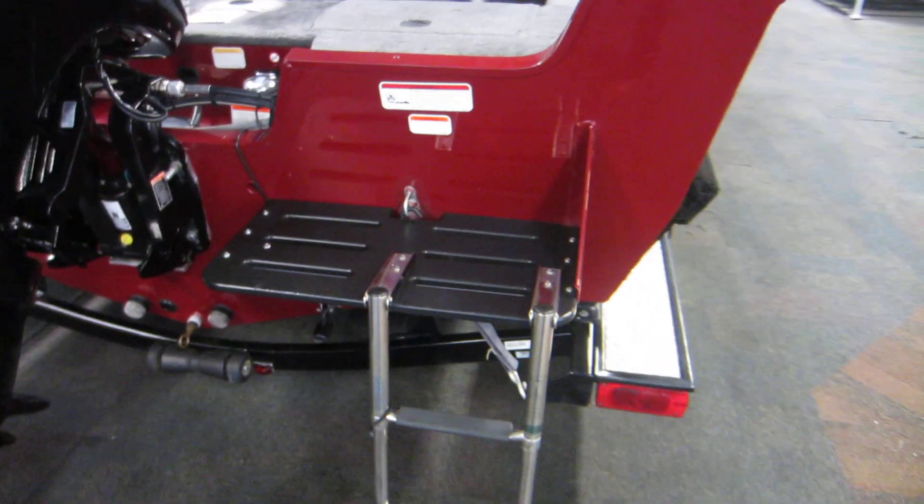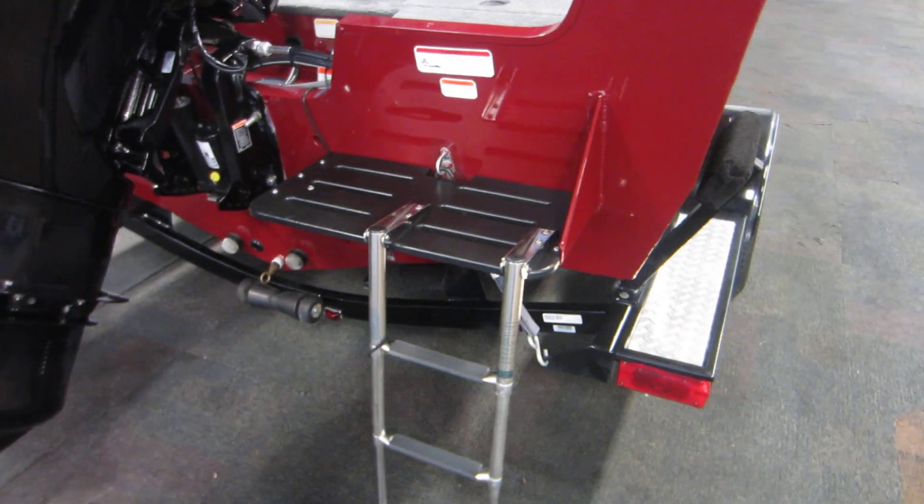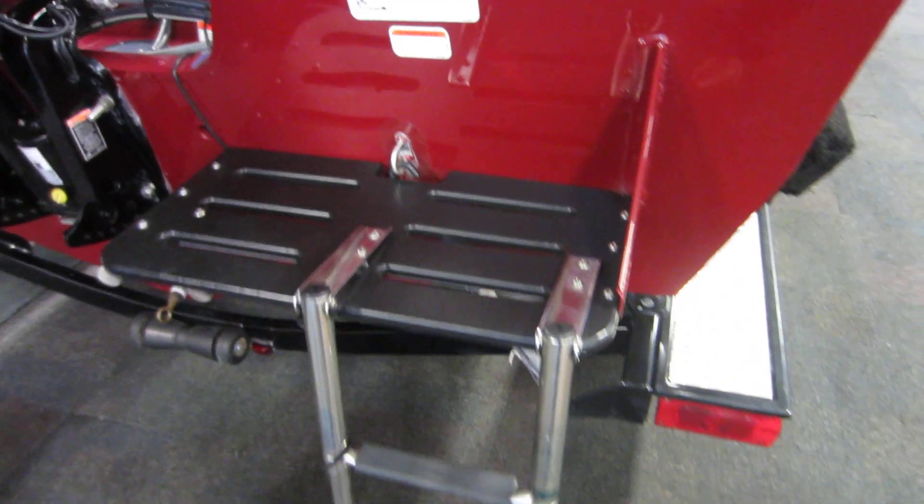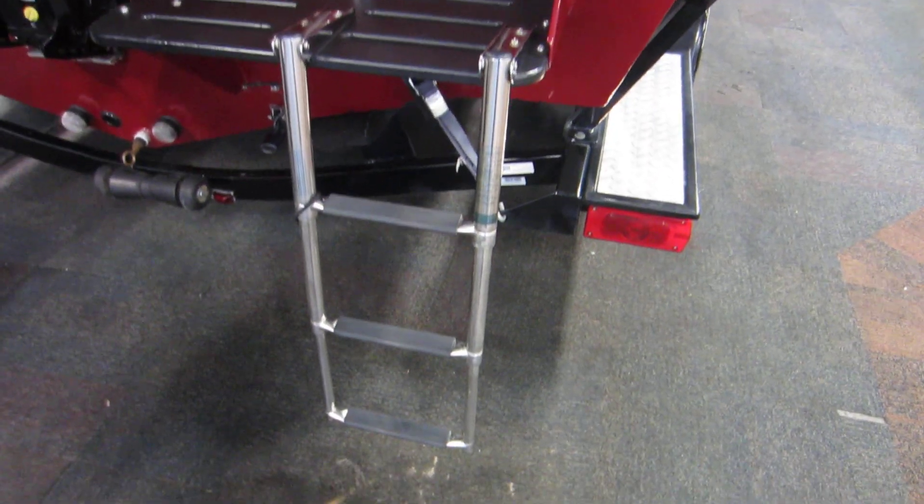At the rear transom there is a boarding swim ladder and step — this is a three-step foldable ladder.